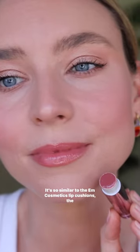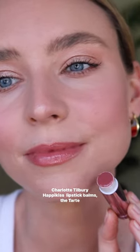It's so similar to the Em Cosmetics Lip Cushions, the Charlotte Tilbury Happy Kiss Lipstick Balms, the Tarte Maracuja Juicy Lips. They're vegan and cruelty-free, and it has the most beautiful glossy shine.